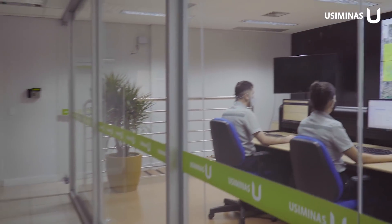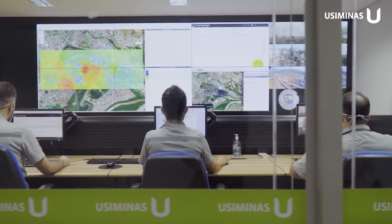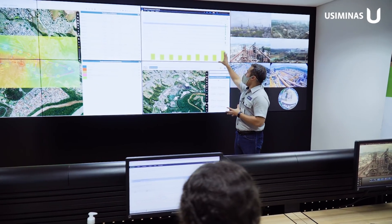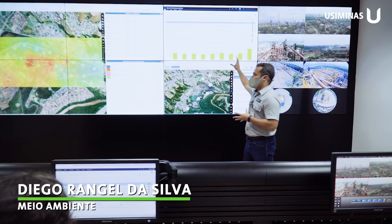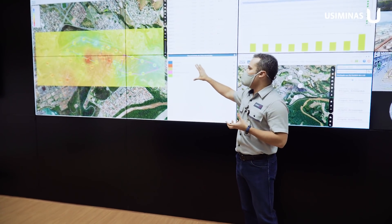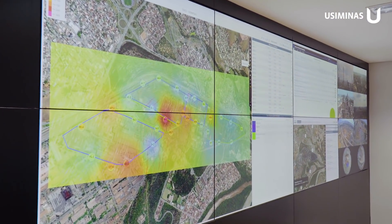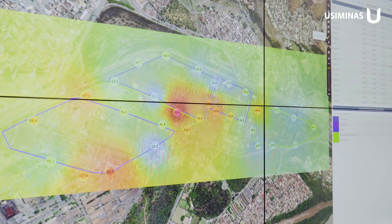This is the environmental monitoring center, where integrated data monitoring of atmospheric emissions takes place, including the fixed sources — the chimneys — and also the fugitive emissions, which are monitored through the RAMP, the Automated Monitoring of Particles. USIMINAS is the first steel company in Brazil to implement this system.